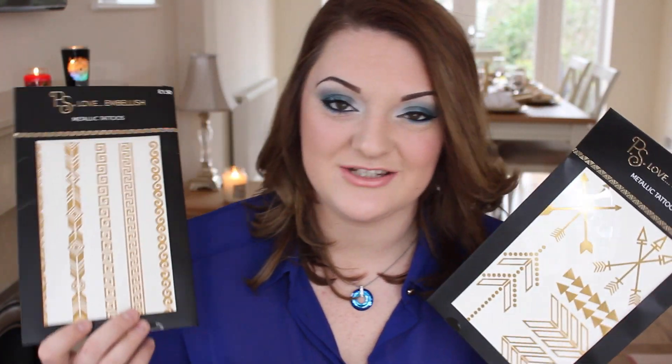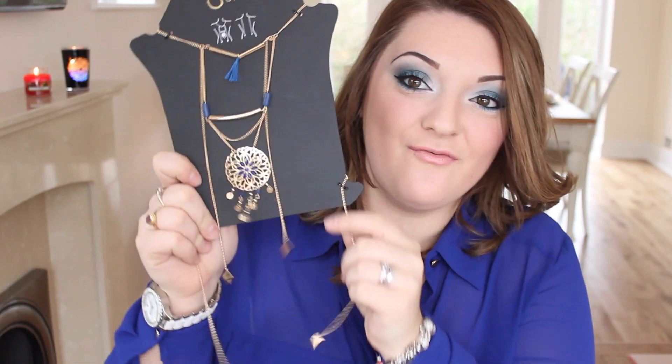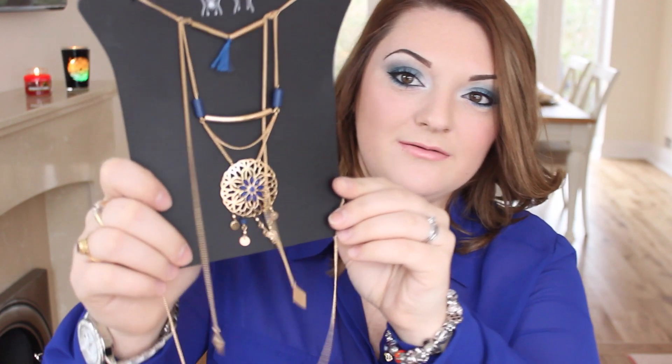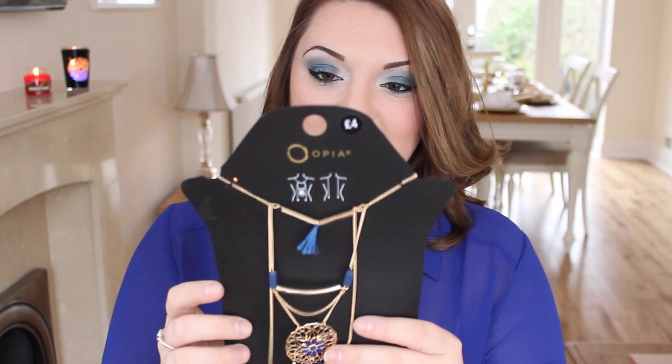On to accessories and makeup — I picked up these metallic tattoos. I've been after some for ages and keep seeing them on Instagram. I've already got some cuticle tattoos but I wanted some long ones to play with — there are long straight ones and some bigger arrow designs. They're really cool, they're about £1.50, probably last five minutes but worth a go. I then got this body chain — I've wanted one for absolutely ages. It's £4 and has a dream catcher-style detail with navy blue tassels. I thought it would look quite nice with this shirt.